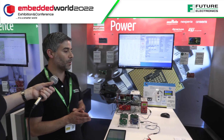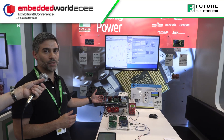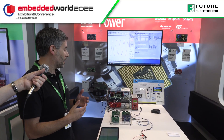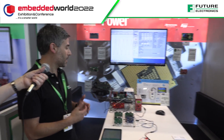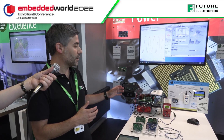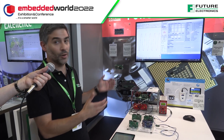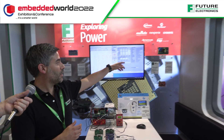We also have our own evaluation board from our Center of Excellence. In this case, it's the Gandalf, which is quite high power — 2 kilowatts — using the latest wide bandgap technology: silicon carbide and GaN, with digital control. We're showcasing a low-voltage version here because it's a safer environment; we can't have high voltage on the show floor.